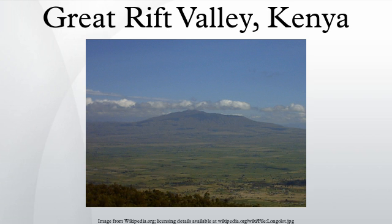Kenya is home to 64 of the total lakes found within the continent of Africa. Eight of these make up the main lakes in the Kenyan Rift Valley. From north to south, the names of these lakes are Lake Turkana, Lake Logipi, Lake Baringo, Lake Bogoria, Lake Nakuru, Lake Elmenteita, Lake Naivasha, and Lake Magadi. Of those eight, only Lakes Baringo and Naivasha are freshwater.